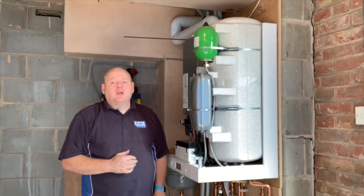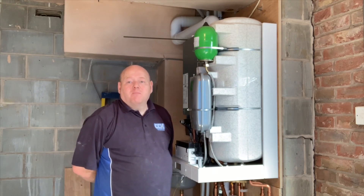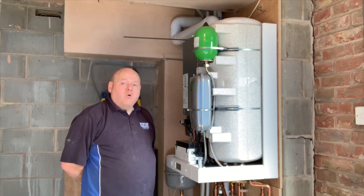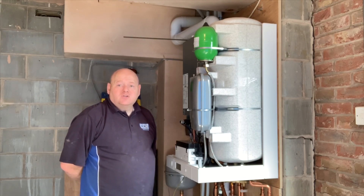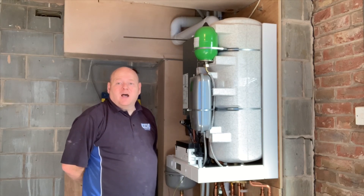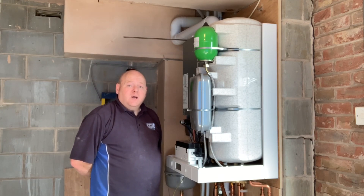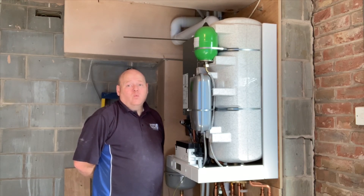I've installed a Viessmann 111 and I'll show you the outputs shortly. One thing I want to say is there are lots of companies nowadays where you can buy online, put in your measurements, and an installer comes out and fits the boiler. To that company you're just a number, and you're not always going to get the best solution — they're just working on margin. In my opinion you cannot beat an experienced installer coming out to your property, doing a proper survey, and finding the right solution for you.